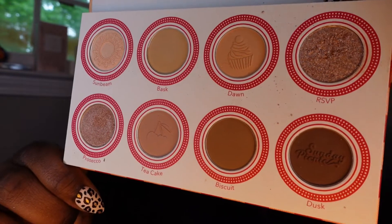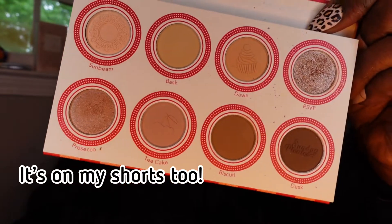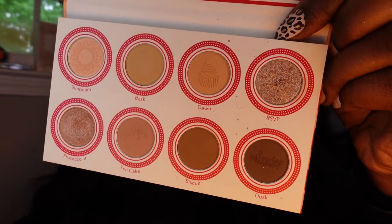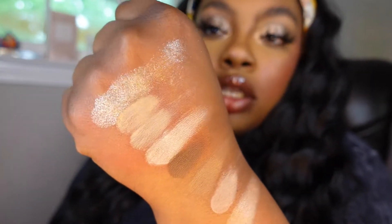I did create this look using the eyeshadow — you can follow me on TikTok or my Instagram to get the tutorial. I love these shades; I'm gonna swatch all of them for you so you get an idea of everything. This is called their Sunday Picnic Eyeshadow Spread.